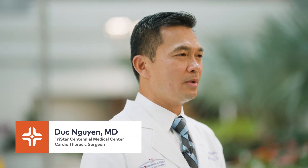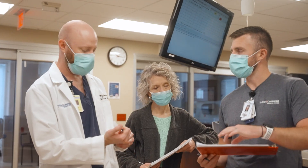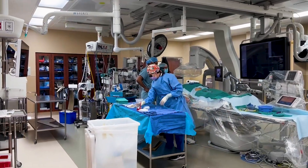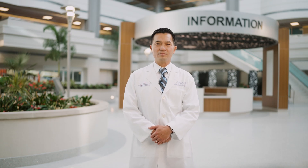When your patient arrives, a multidisciplinary team made up of interventional cardiologists, cardiac surgeons, critical care, and advanced heart failure physicians is standing by to collaborate on the best treatment options for your patient, whether taking them directly to the cath lab or hybrid operating room for diagnostic testing, and if needed, mechanical circulatory support device implantation.